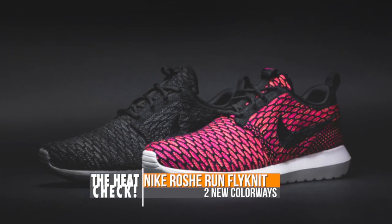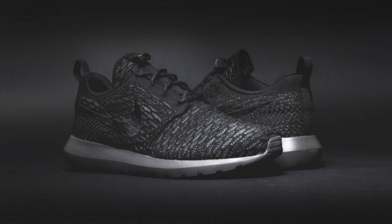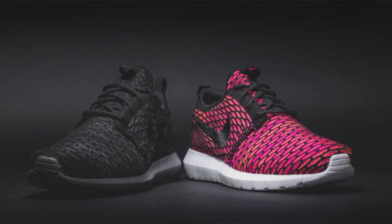This weekend kicks off with one of the most popular shoes out right now, the Roshi Run. This is dropping in two colorways. Nike has given the model an update with a new flyknit upper. This is actually the second batch of flyknit Roshi Runs, and you can grab a pair starting on Friday for $125 over at Finish Line.